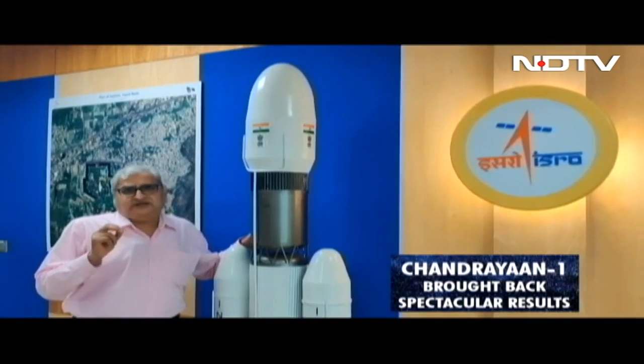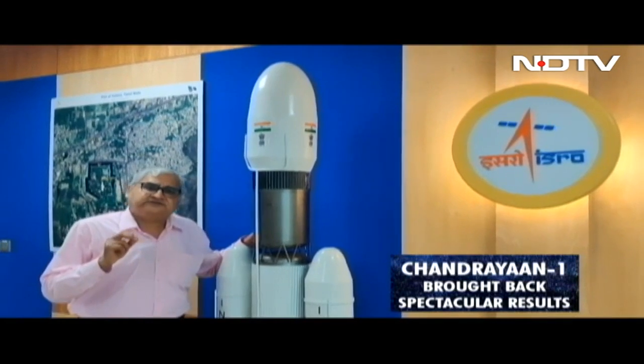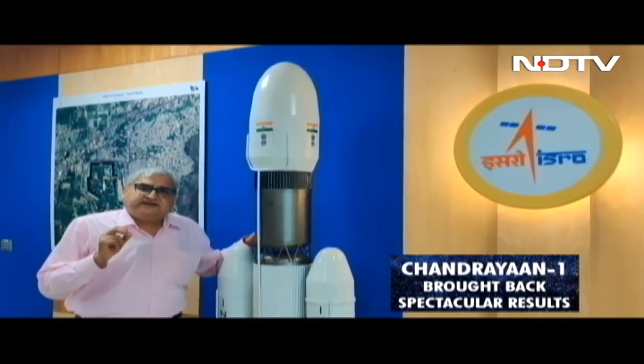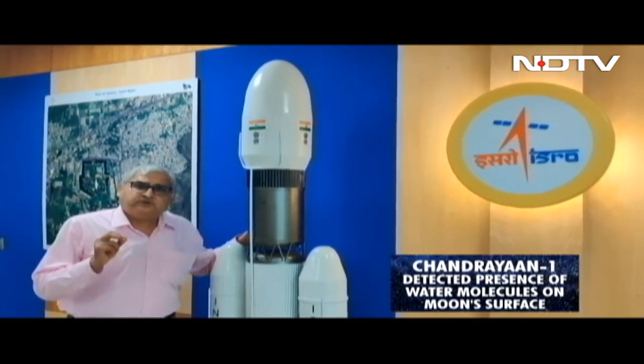Chandrayaan-1 was India's maiden mission to the moon and it brought back spectacular results when it changed lunar history by finding the presence of water molecules on the moon surface.